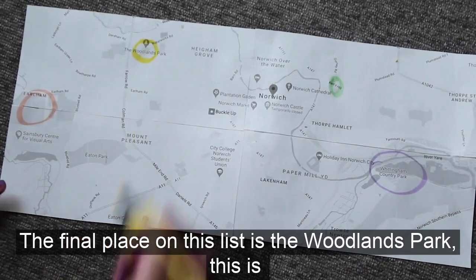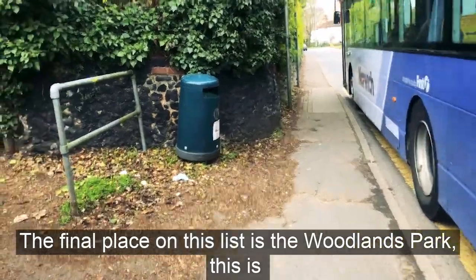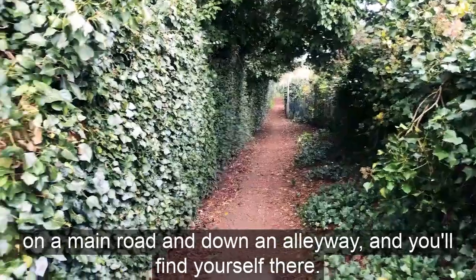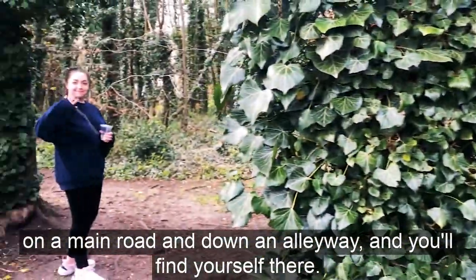The final place on this list is The Woodlands Park. This is literally located on a main road — just down an alleyway and you'll find yourself there.